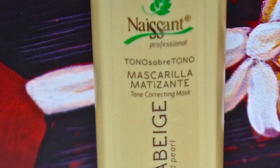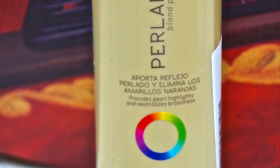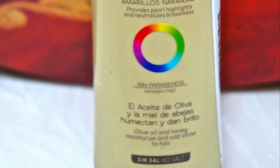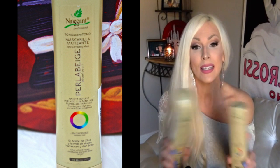The Naissant tone correcting mask — the shampoo I use pretty much every two weeks. I don't use it every time I wash my hair; I use it every time I get my hair bleached. The tone correcting mask I'll use when I feel like my hair is looking a little dull, just to zhuzh things up a bit. After you shampoo, you apply this treatment to wet hair and leave it for five to ten minutes — the longer the exposure, the more intense the color.